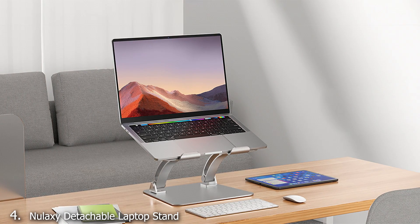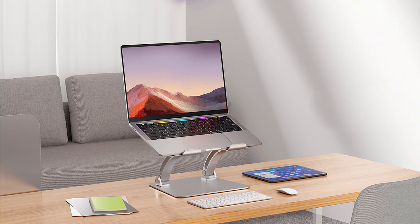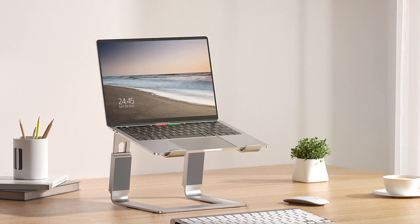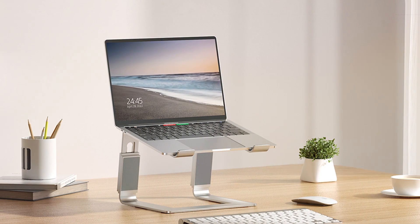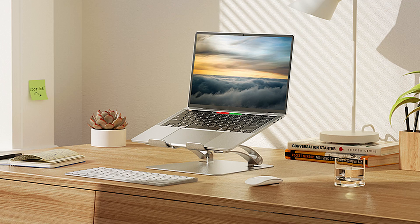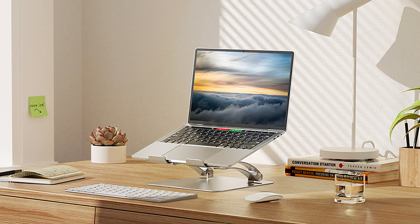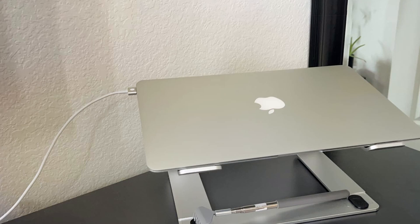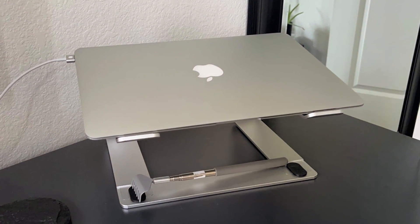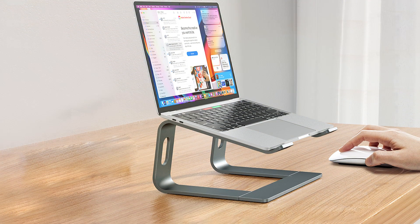Number 4: Nuaxe Detachable Laptop Stand is designed for those who value flexibility and convenience. This stand is crafted from high-grade aluminum, known for its strength and durability. Its detachable design allows users to easily separate the stand into two parts for compact storage and portability. One of the key features of the Nuaxe Stand is its adjustable height — with multiple levels to choose from, you can find the optimal position to reduce neck and back strain. The stand also includes a tilting mechanism, which helps in achieving the best viewing angle for your laptop screen.